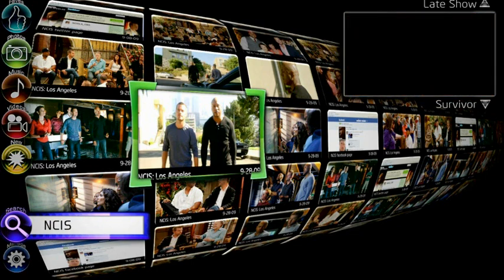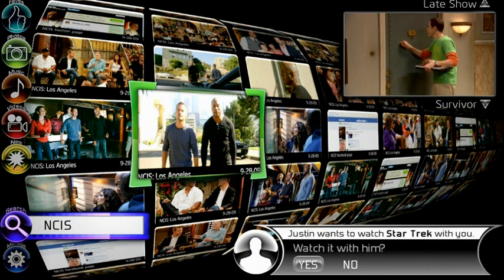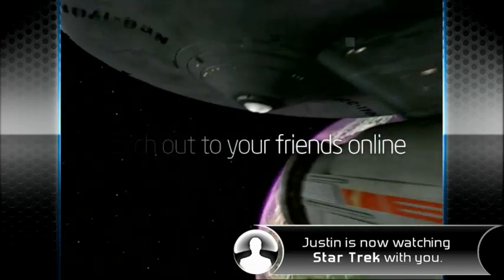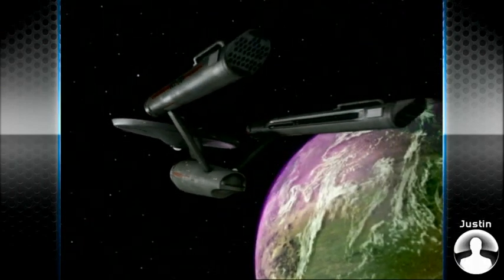With Smart TV, watching television now becomes interactive. You can discuss your favorite shows live. If you don't know what you want to watch on TV, reach out to friends or online communities to see what they're watching, and this can happen anywhere in the world.